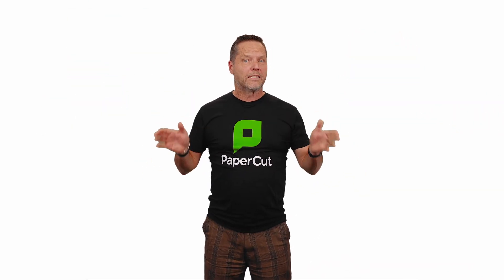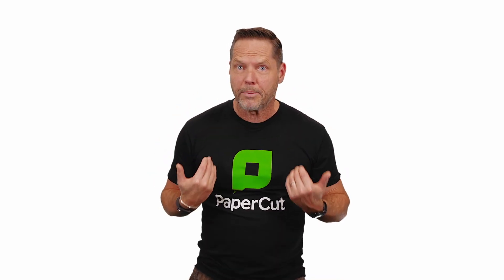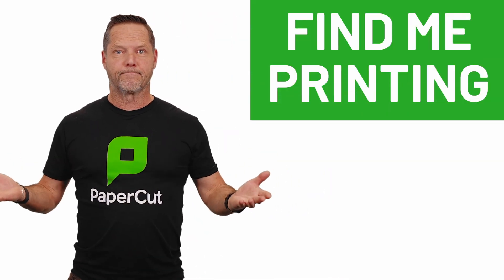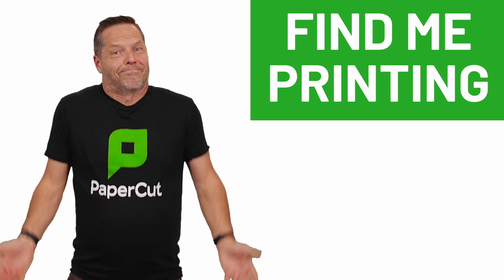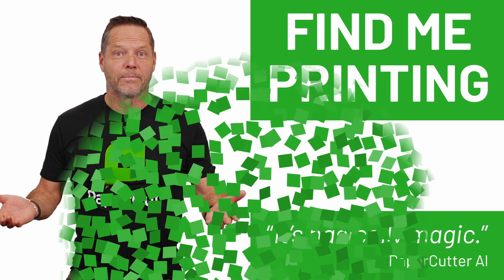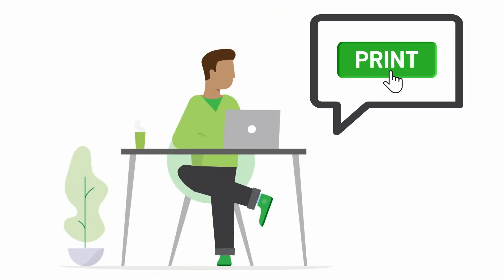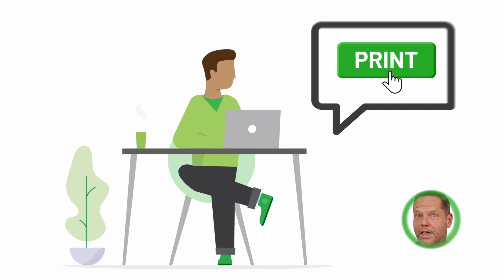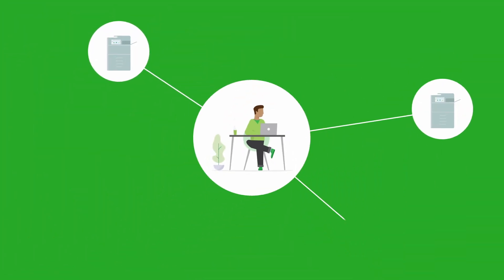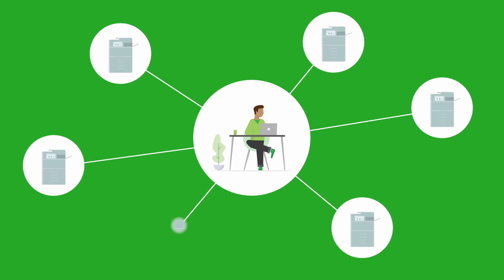It all generally means the same thing. Here at PaperCut, we call it find me printing. And what it does is — look, it's basically magic. Because you press print, and the document you're printing doesn't go to one particular printer. It makes itself available to any printer in your print environment.